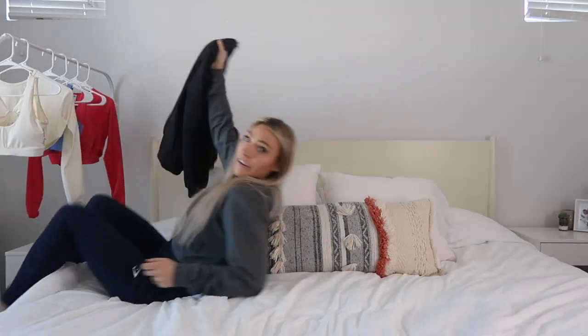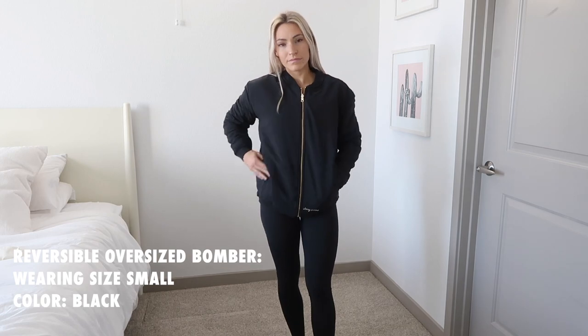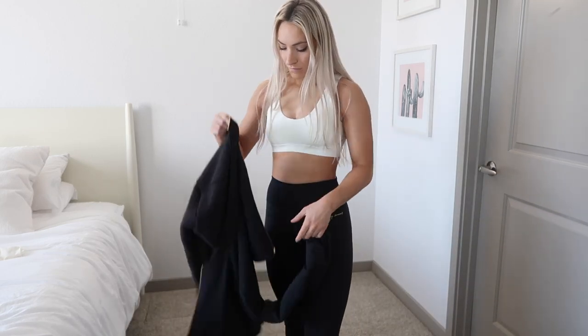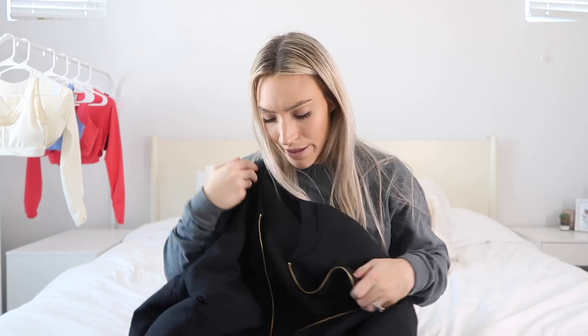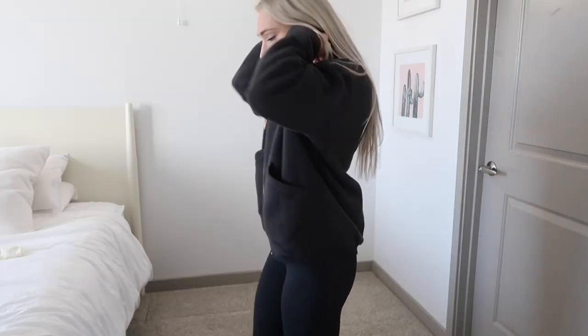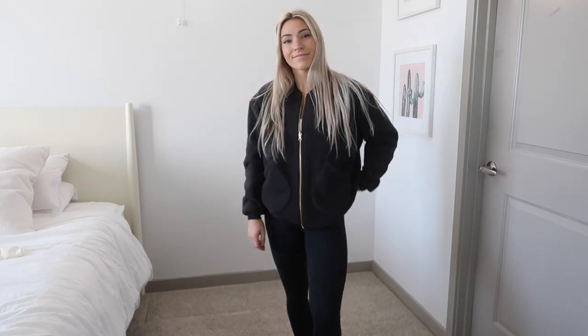Let's talk about the bomber jacket — because it is bomb. When I was unboxing it on Instagram I didn't realize it was reversible! You've got the smooth, sleek side and then the fuzzy, teddy bear side — so you can wear either one. It has gold detailing down the middle zipper and says 'It's a beautiful day to be alive' along the collar. It's a nice, slightly oversized boxy fit — you can size up for an extremely oversized look or stay true to size. It's also longer and almost covers your butt.